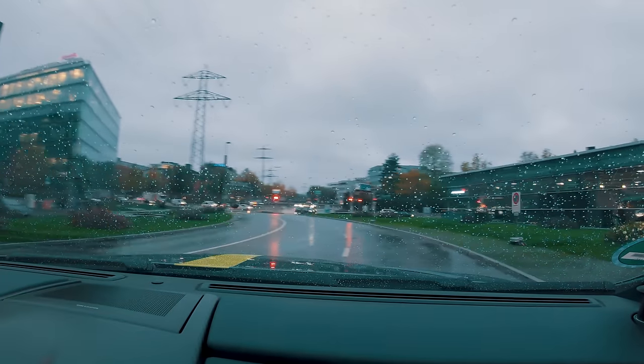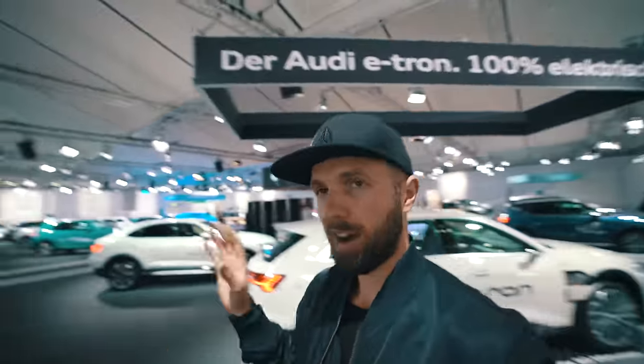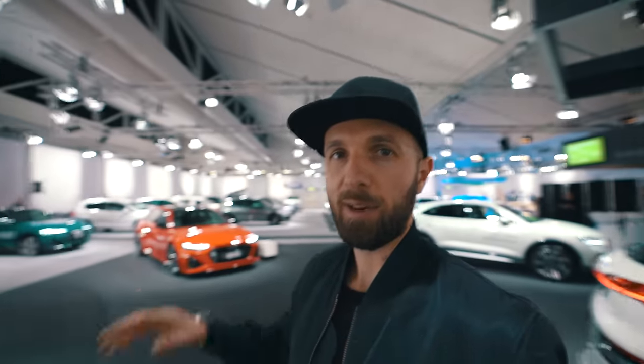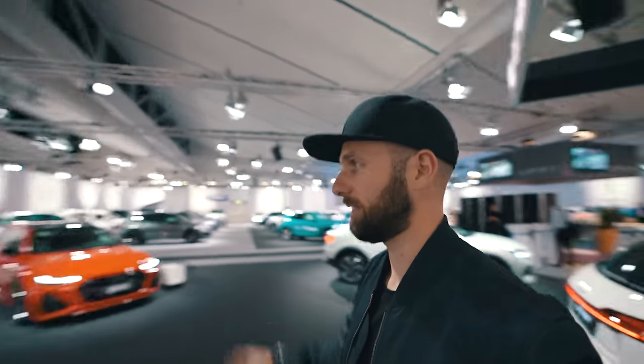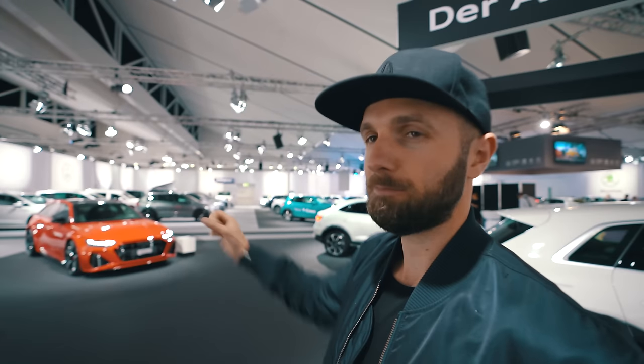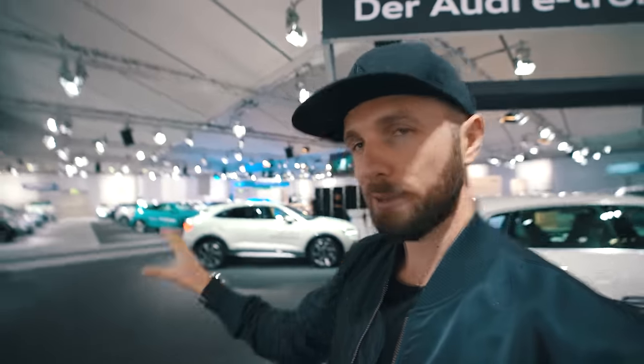Welcome to Auto Zurich - this is my first time ever here. I've come straight to visit Audi Switzerland in the AMAG hall. I've managed to come in before the gates open and all the journalists flood in, but I've been told in a couple of minutes they're going to turn all the lights off for some kind of presentation. What I want to do before all the people come in is show you guys quickly around the Audi Switzerland section. I'm going to jump straight into it with the RS6 here - it just looks so good.